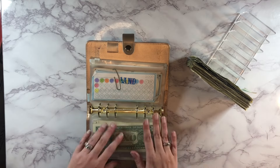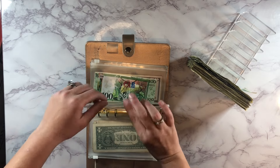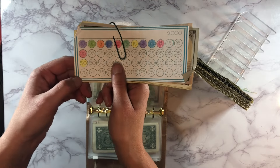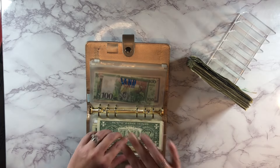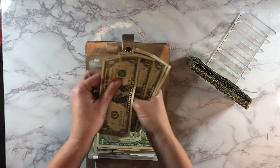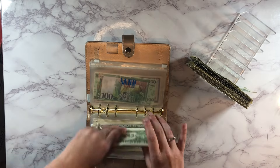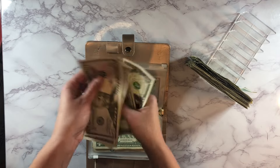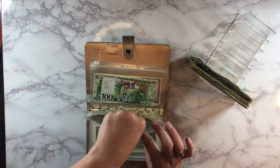Next up is our land envelope and it's going to get $8 today. We are working to check off the $75 amount and we have $51 so far, so we've got a little ways to go. With the $8 added today, that puts us up to $59 in there.